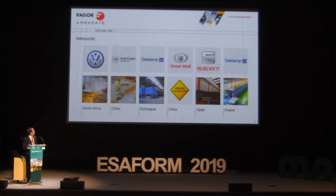Some Fagora references for press lines: Volkswagen, Photon China, Estamp Slovakia, Gridwall China, SEAT — which was the video we saw — and Estamp.